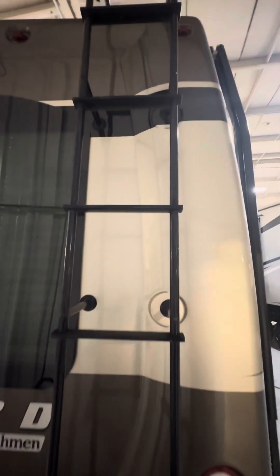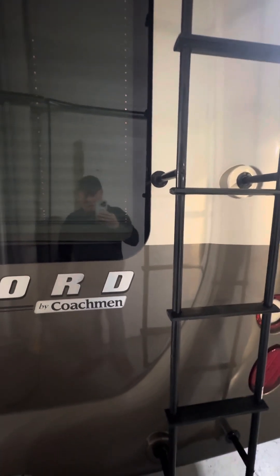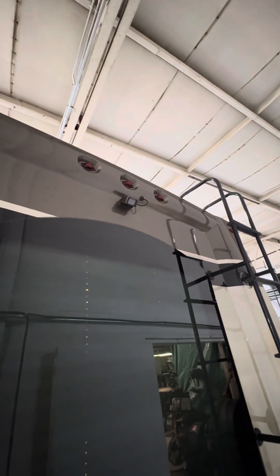Moving around to the back, there is ladder access to the rooftop. On the rooftop there are solar panels, and inside there'll be solar displays showing the charging status. Down low you have a hitch and a seven-pin connector, and all the way up top there is your backup camera.